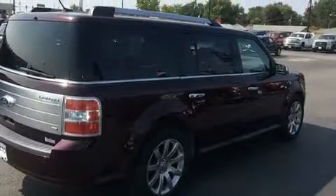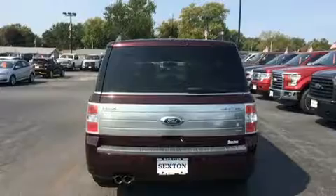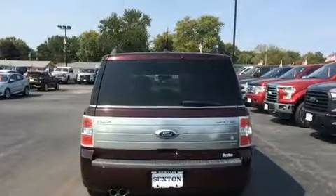It's equipped with tons of terrific amenities, but it won't break your budget. Like leather upholstery, front and rear reading lights, a power seat, and more.